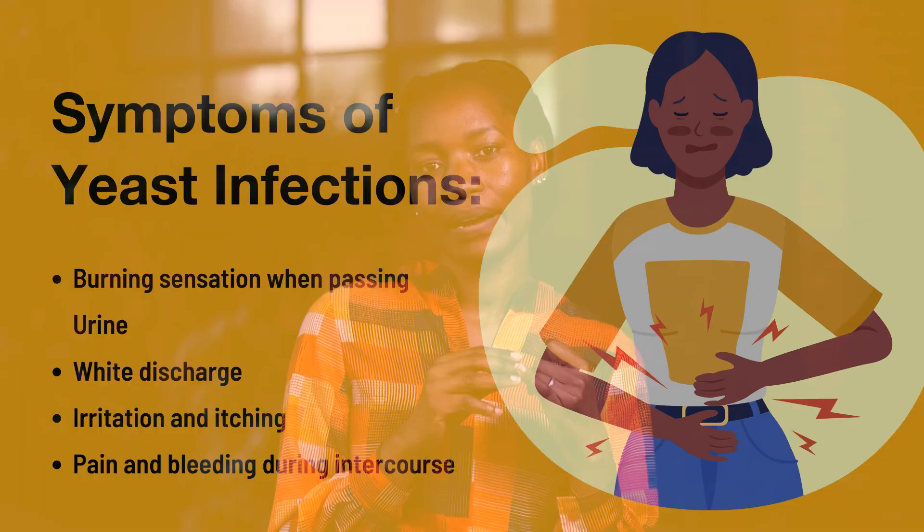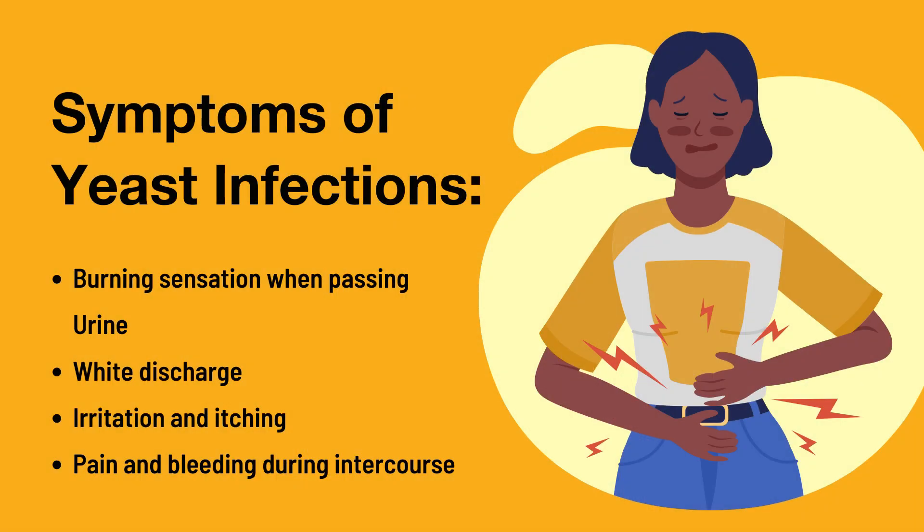Vaginal yeast infections are caused by a fungus that occurs in the vagina, giving you symptoms such as a burning sensation when you pass urine, getting discharged — usually white in color, which can be thick or thin — and having a lot of irritation and itching in the vagina.